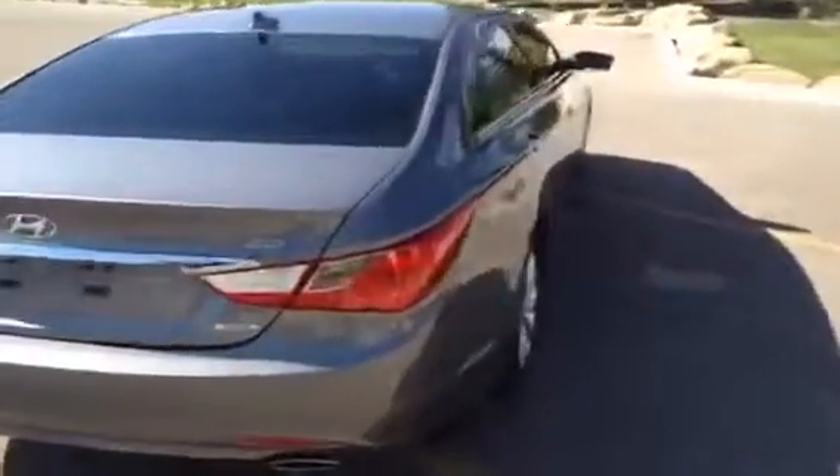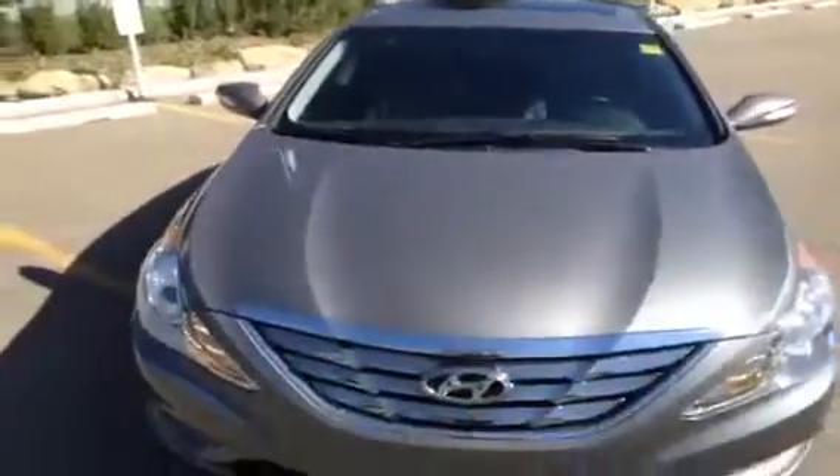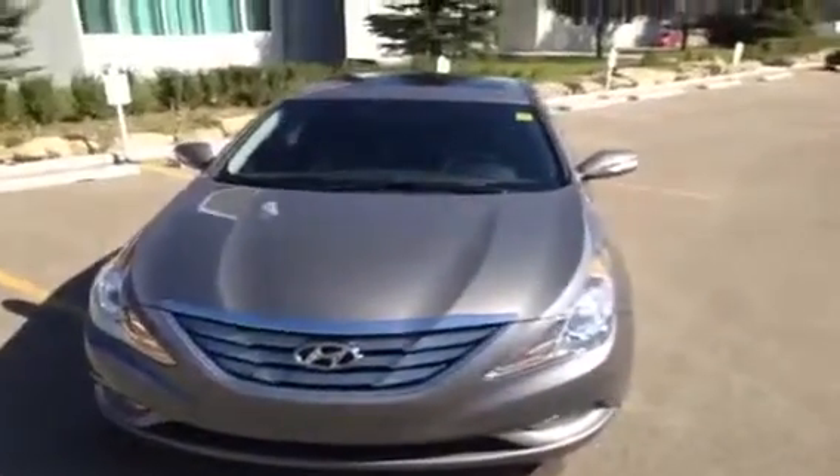We'll finish our video off by coming down the passenger side of our Hyundai. If you'd like to view this unit or take it out for a test drive, come on down to Glenmore Audi. We are located on Glenmore Trail West, just off of Richard Road North. We have just moved into our brand new 12-car showroom, so come on down and visit us. While you're here, you can talk to a sales representative who can answer any questions you might have on this 2011 Hyundai Sonata 2.0L Limited.